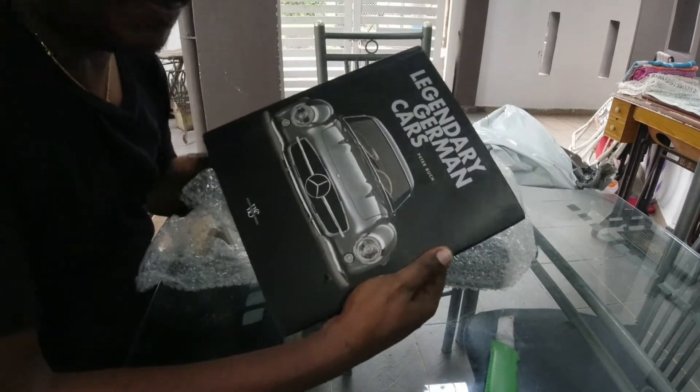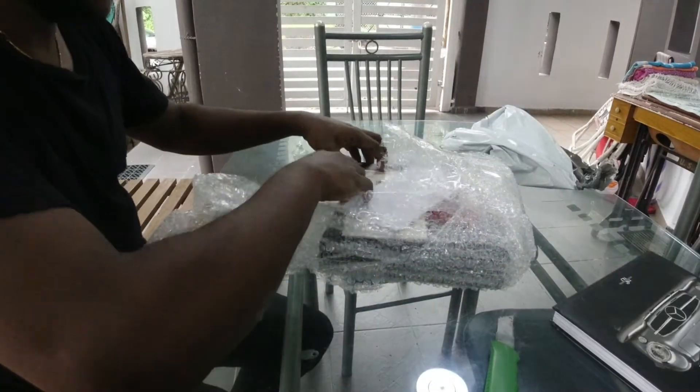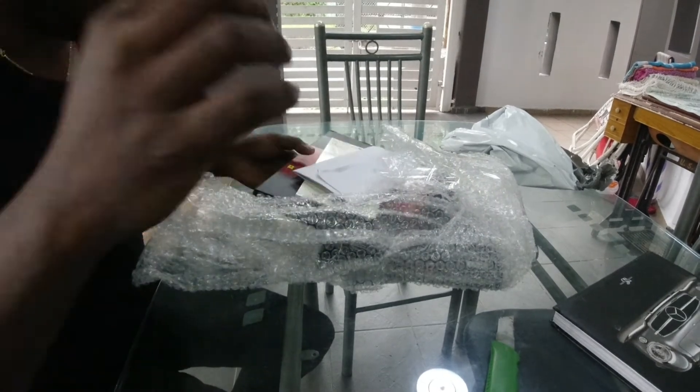This was on offer on Lazada — it was 19 ringgit. 19 ringgit! What a deal, I tell you. Now let's see what we have over here.